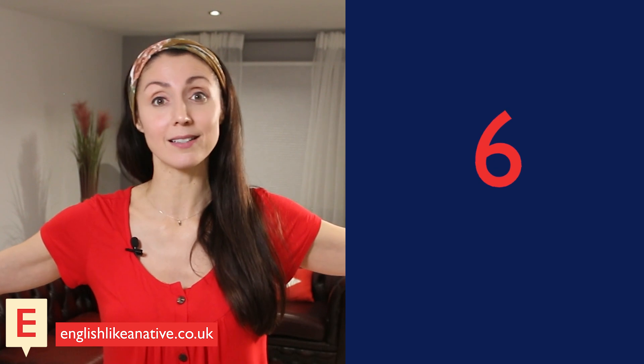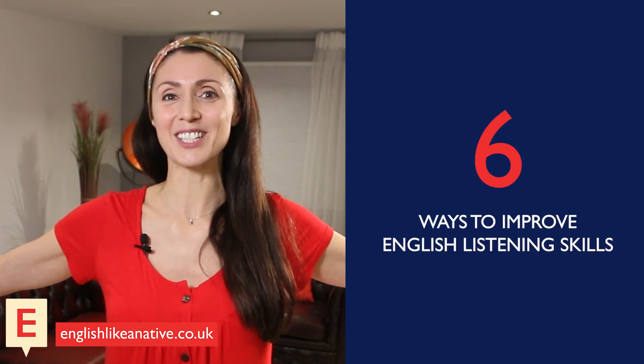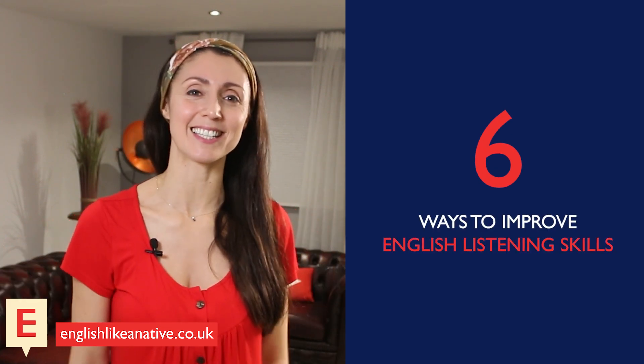So there you go — that was five, or rather six with the bonus, ways to improve your English listening skills. Until next time, take care and goodbye.